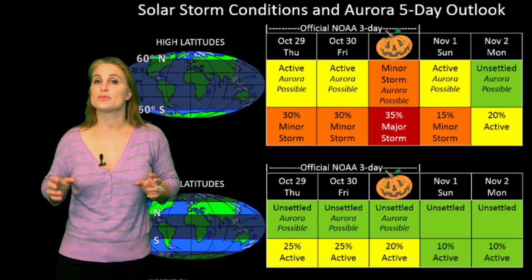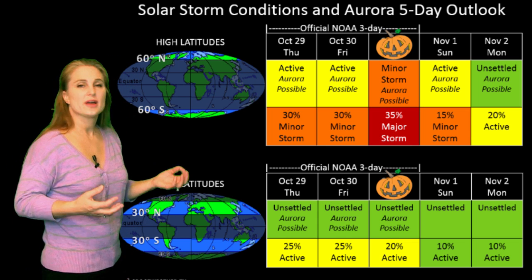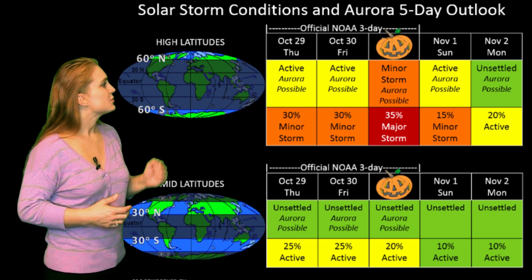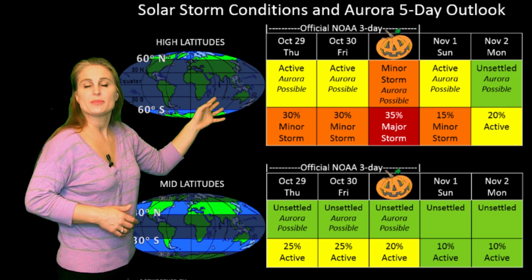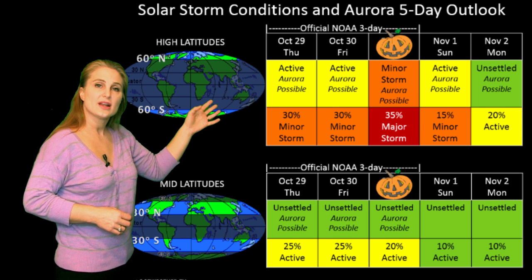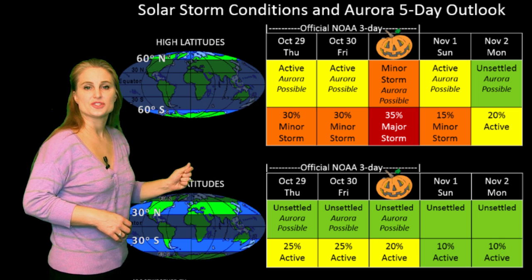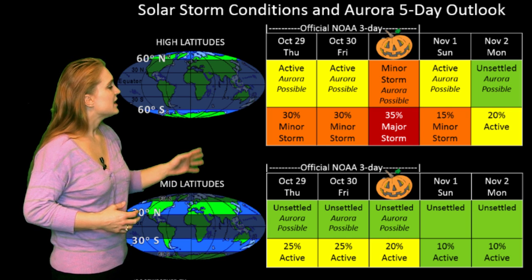Switching to your solar storm conditions and aurora possibilities over the coming week, we are anticipating a slight impact from a weak high-speed stream that should be hitting us on the 28th and 29th. NOAA is giving us about a 30% chance of minor storm at high latitudes over those days. At mid-latitudes, we're only expecting about unsettled conditions with only about a 25% chance of active conditions over those couple of days.